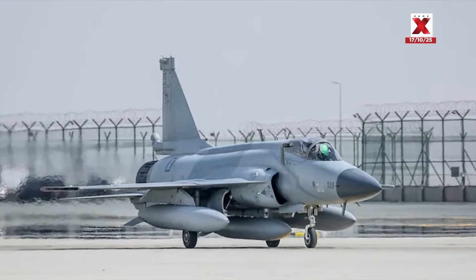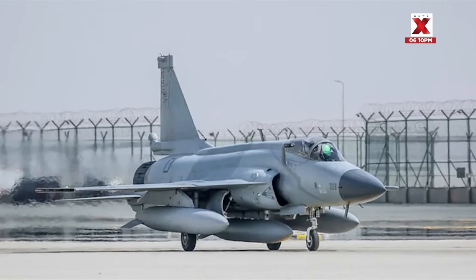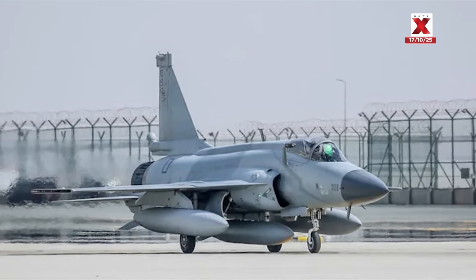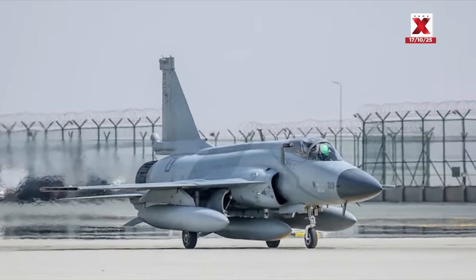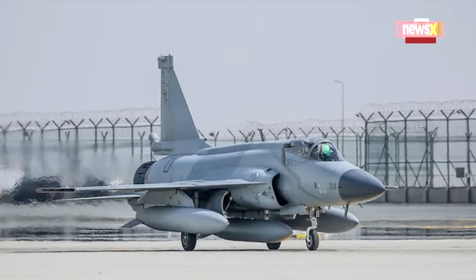Joining the broadcast is Air Vice Marshal O.P. Tewari, former Indian Air Force officer. The anchor asks him to help understand how the Tejas will strengthen India's air power. He responds: this is a very important aircraft for the Indian Air Force.